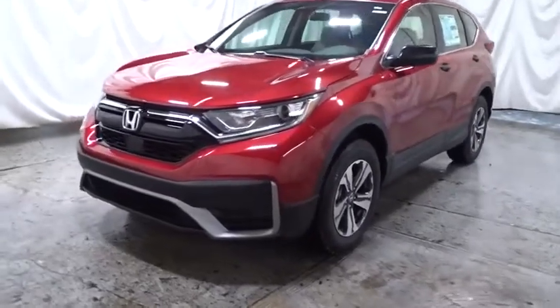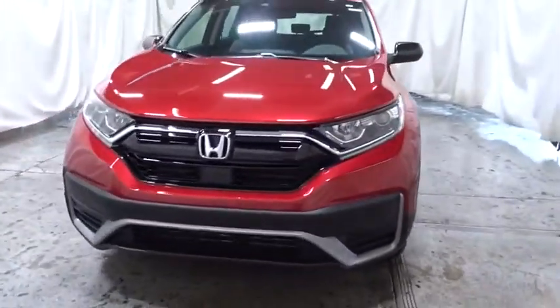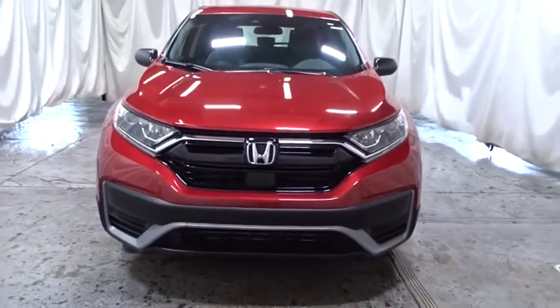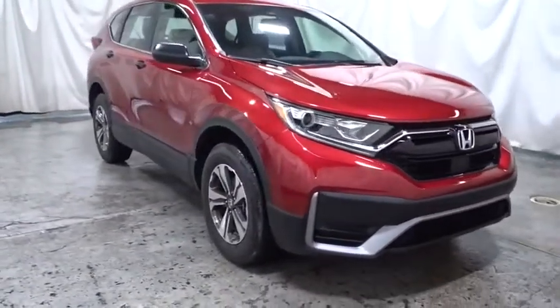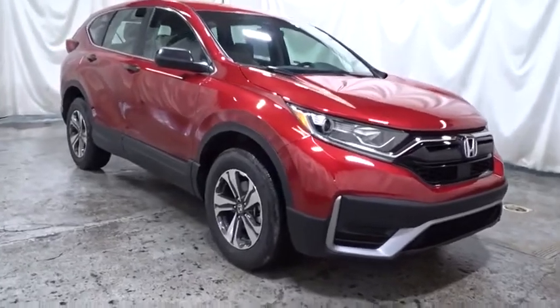Stop by and take a look at the 2020 Honda CR-V — a top recommended vehicle because of its car-like driving manners, good value, cool technology, and comfy interior.